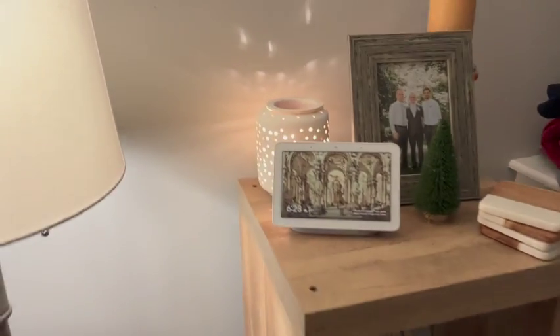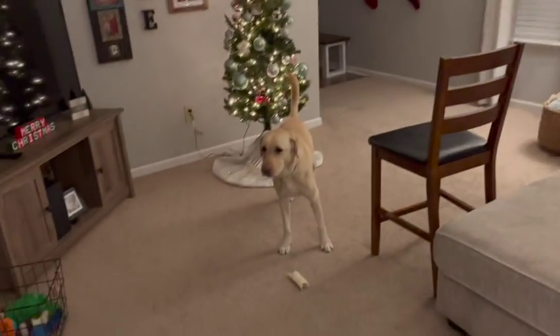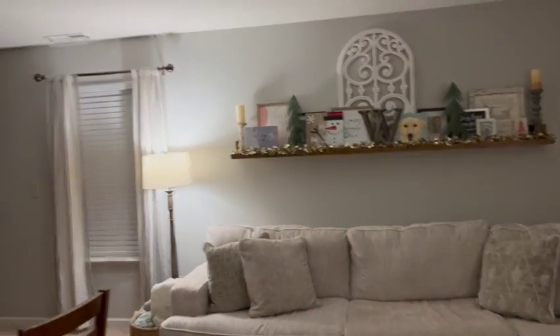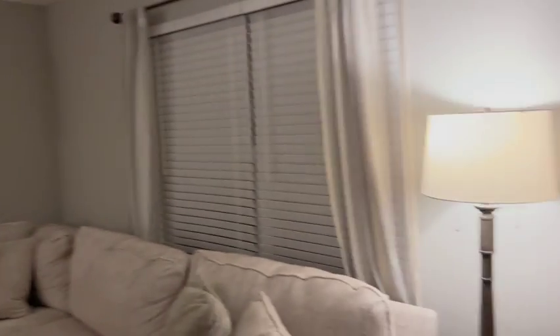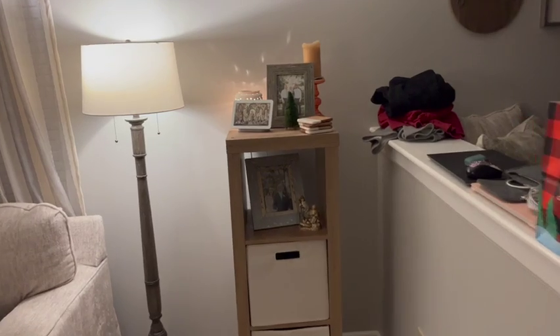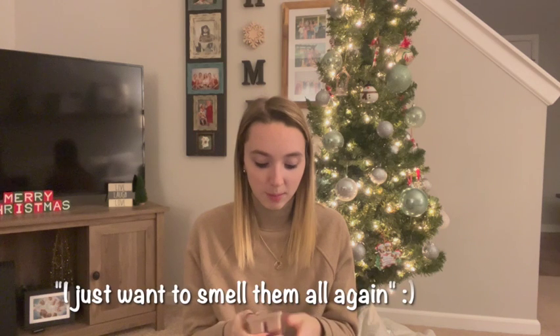Hold on, Harvey — here we go. I usually keep the wax warmer right here, kind of in the center between my kitchen and my living room, so it can make the whole house smell really good since it's in the middle. Sugared — let me smell — oh, it smells good, I just want to smell them all again!